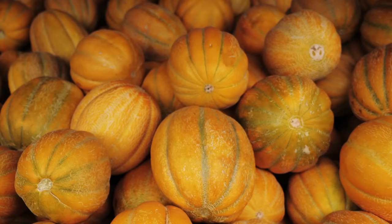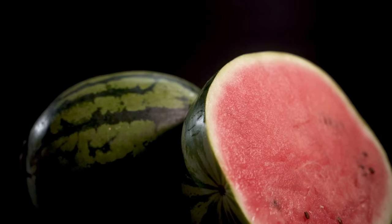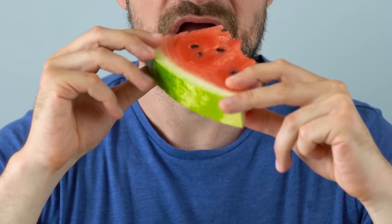Chickens love melons — they love cantaloupe and all those things that have the nice fleshy, watery fruit with the rind on there. Especially on a hot summer day, they will sit there and peck at that melon and peck at the rind and just kind of pick it clean. And while they're doing it, it's also cooling them off. So during a hot summer day, a melon is a good way to go.